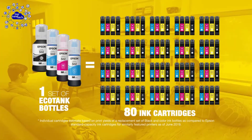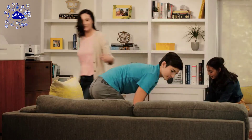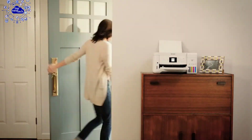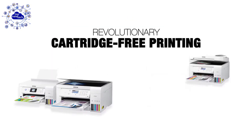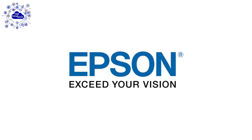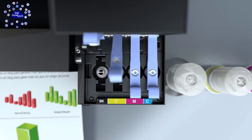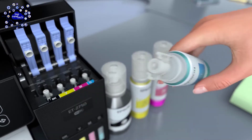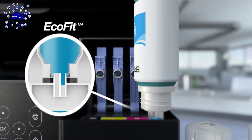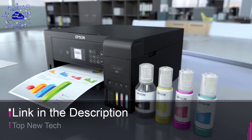Each replacement ink bottle set includes enough ink to print up to 7,500 to 6,000 pages, equivalent to about 80 individual cartridges — meaning less waste and fewer trips to the store. Uniquely designed key-deco-fit bottles make it easy to fill each color tank. You also get auto two-sided printing and copying, a color display, wireless connectivity, and auto start-and-stop technology for easy filling.